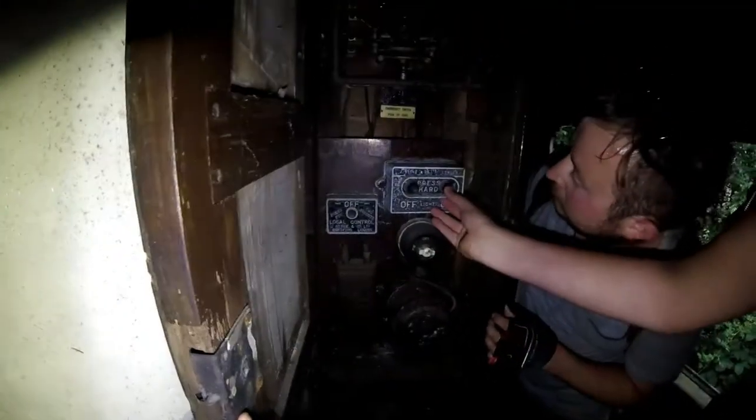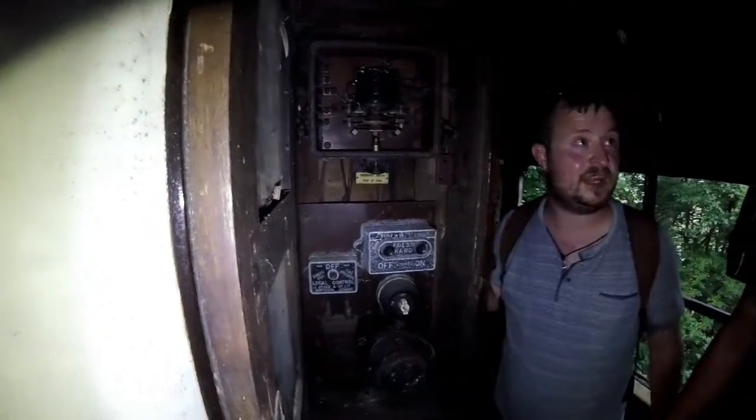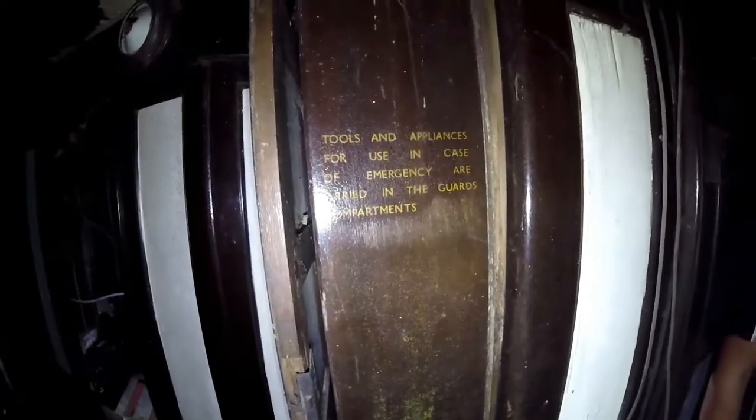Oh look, the light's on — hard press for lights on local control. This guy knows his trains too much. Emergency switch — it might be the emergency braking system. I'm so glad you know more about this stuff than I do. And look: 'Tools and appliances for use in case of emergency are carried in the guards compartments.' That's really cool.